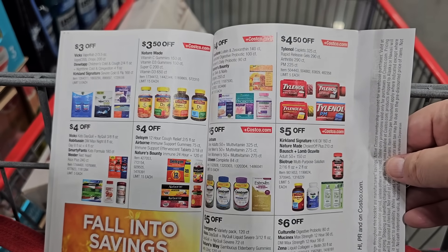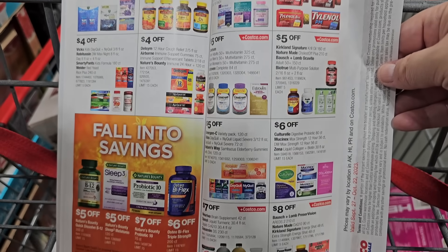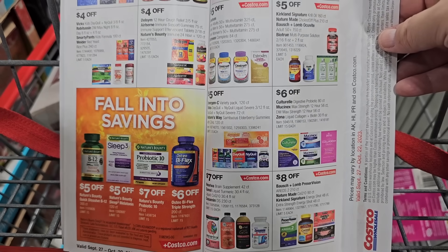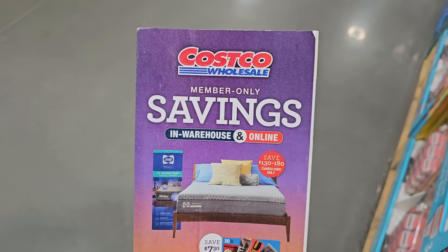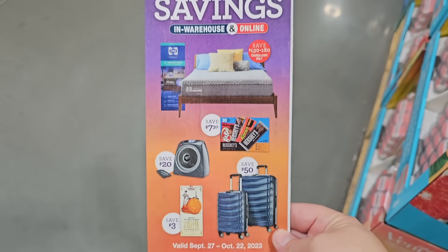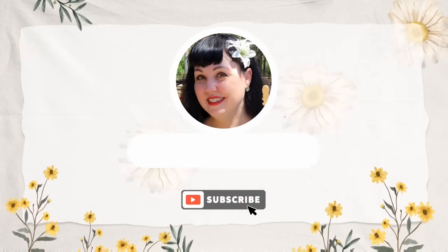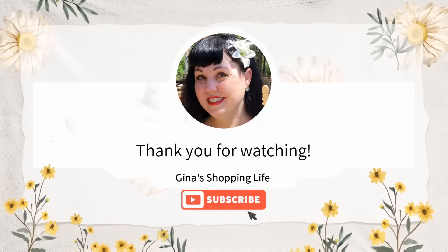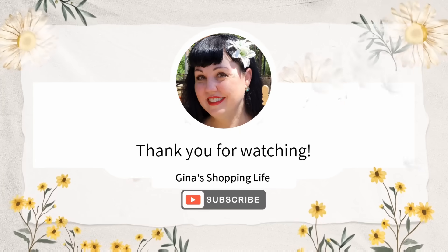They also have supplements — the store is a little crowded so I couldn't get to everything, but there are some really great items in this sale. Stay with me because I'll be back with more. Thank you so much for watching — I hope you're having an amazing day. Take care and I'll talk to you later!